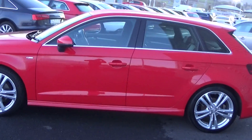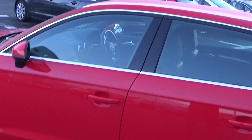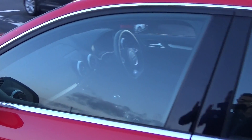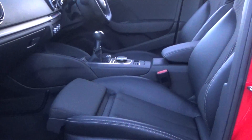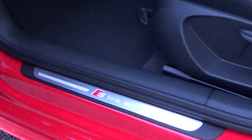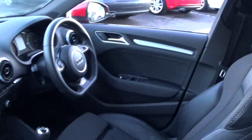Continuing into the front interior, this Audi A3 Sportback is finished in a beautiful black part-leather, part-cloth upholstery on your S-Line sports seats. We have the centre armrest for additional comfort, your aluminium S-Line door seals, together with the S-Line logo embossed as you see there.